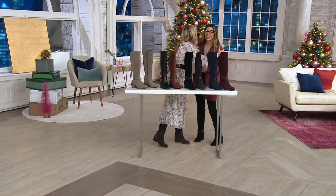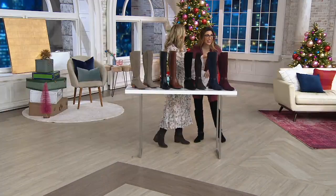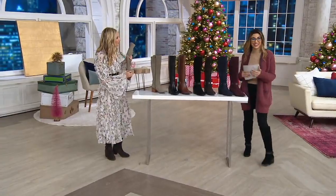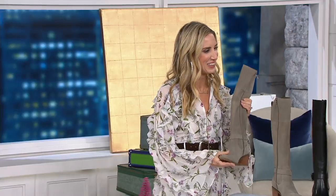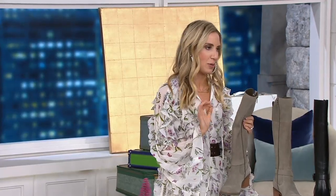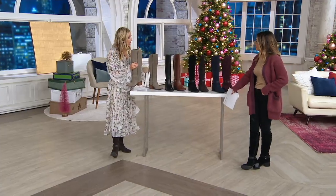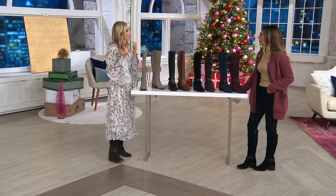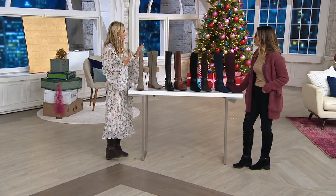Good to see you again — for the umpteenth time, but it gets better every time. This boot is incredible. It is classic, beautiful, timeless, and ageless, and truly customizable. What an incredible thing to be able to do at QVC with Mark Fisher. Mark Fisher and the team designed this boot, and you get to customize it to fit you — or the recipient of a gift.